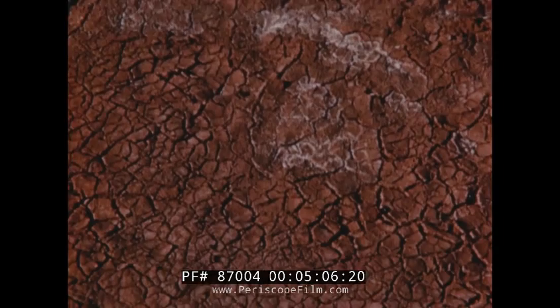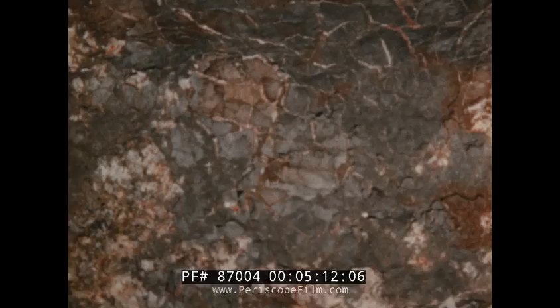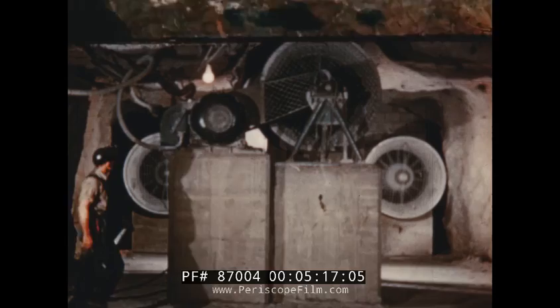Sometimes mud washed onto the salt beds, where it would dry and crack, later to be covered by more salt as the sea waters returned, then left again. Now, millions of years later and 850 feet below the surface, we find the imprint of these mud cracks on the ceiling of the mine.